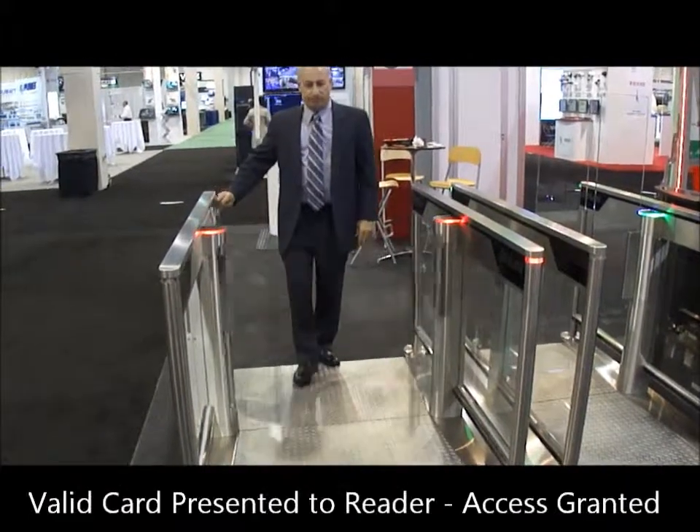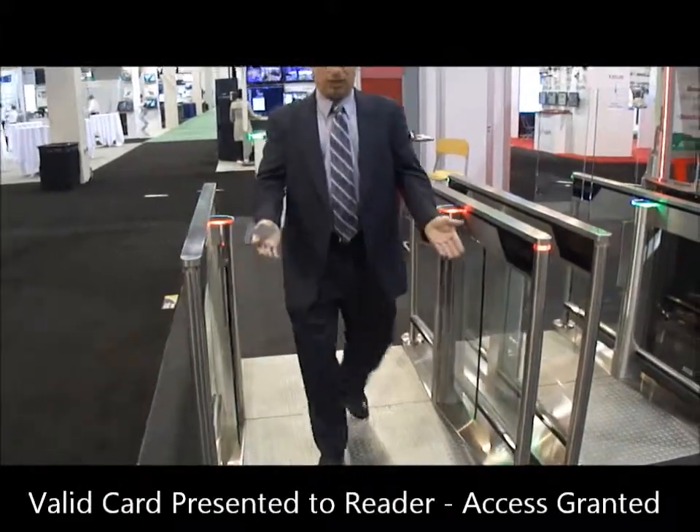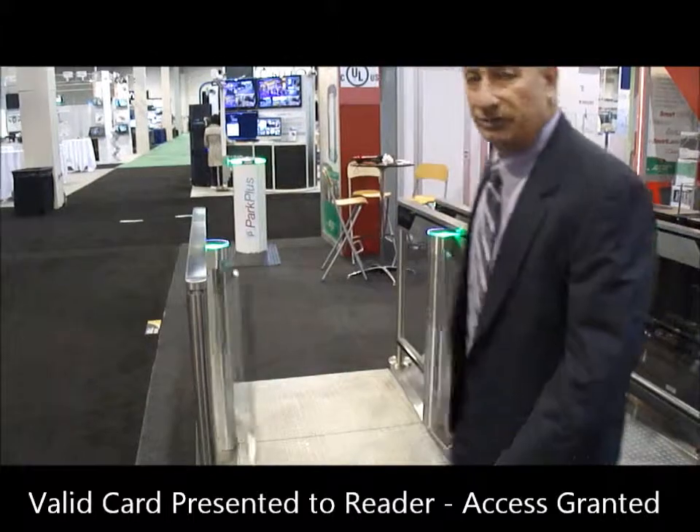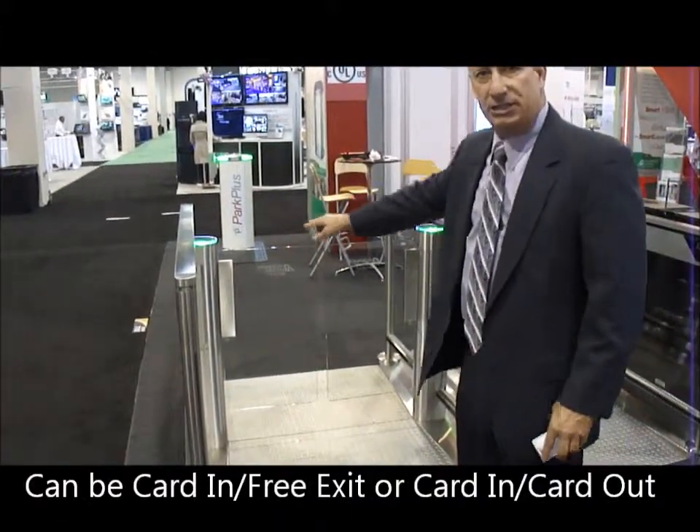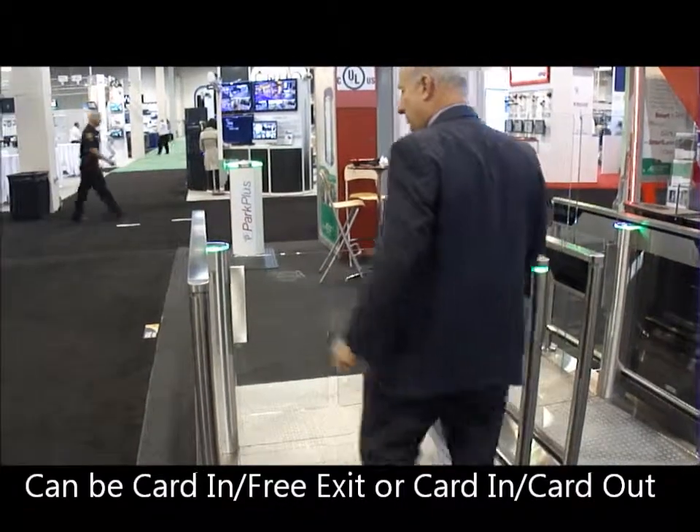I've scanned my proximity card here, the glass panels go open, and I walk through. The unit is configured for card in and free exit. You'll see by the green lights here it says I'm allowed to exit. The beams will pick me up on the side as I walk down.